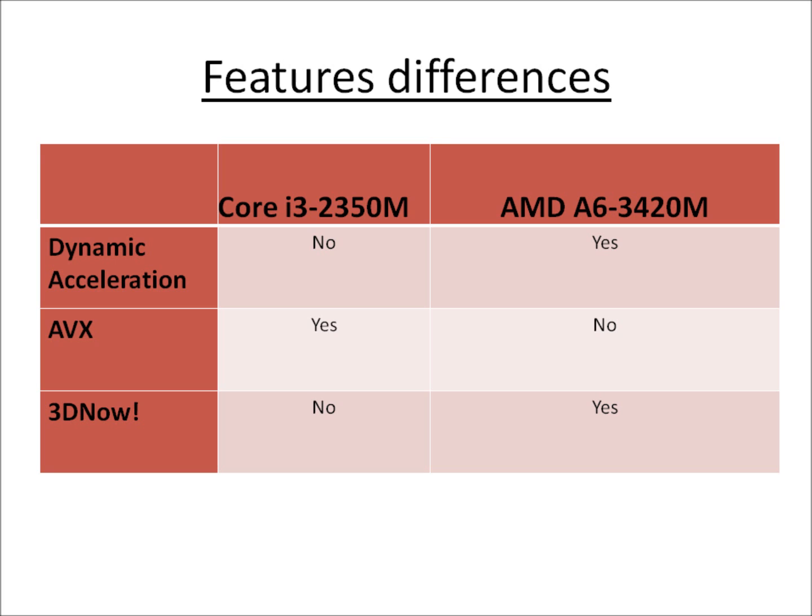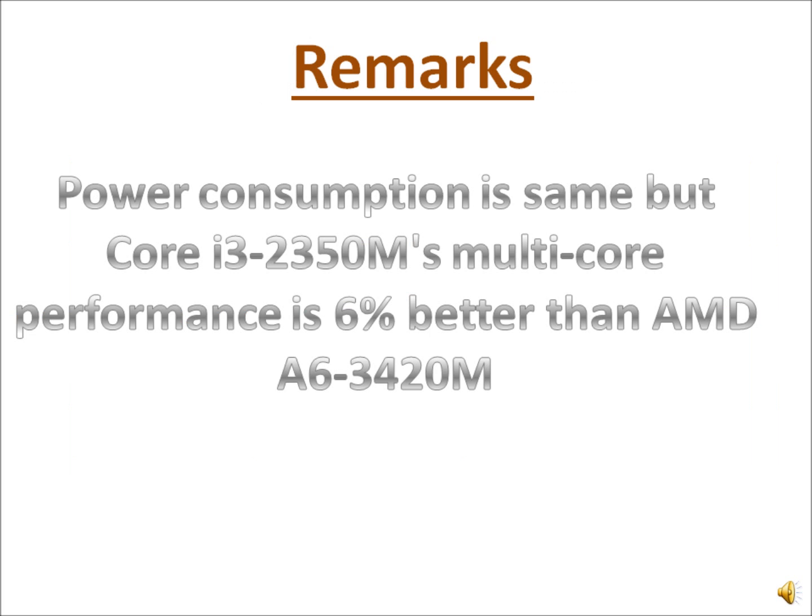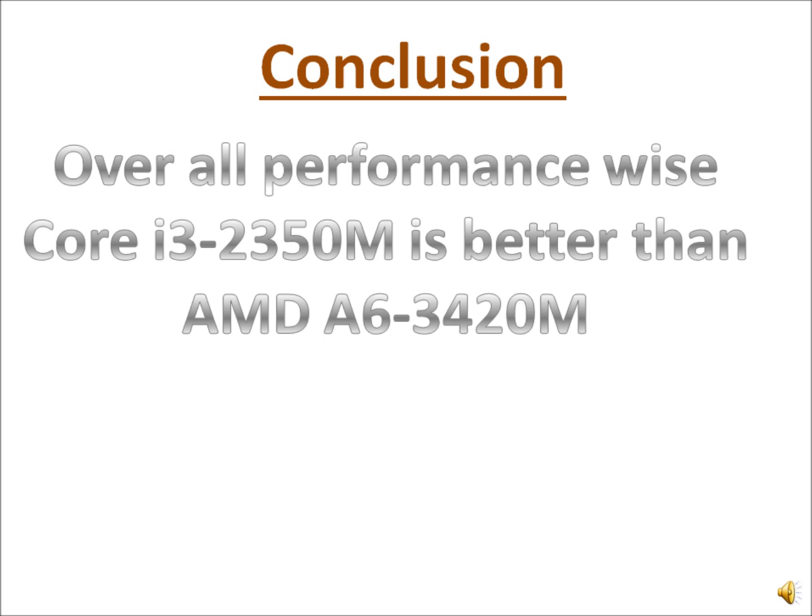In terms of features, AMD provides 3D Now. The Core i3-2350M is about 6% better in processor performance. But if you look at integrated graphics performance, the AMD A6 is much better, even though the Core i3-2350M leads in raw CPU performance.